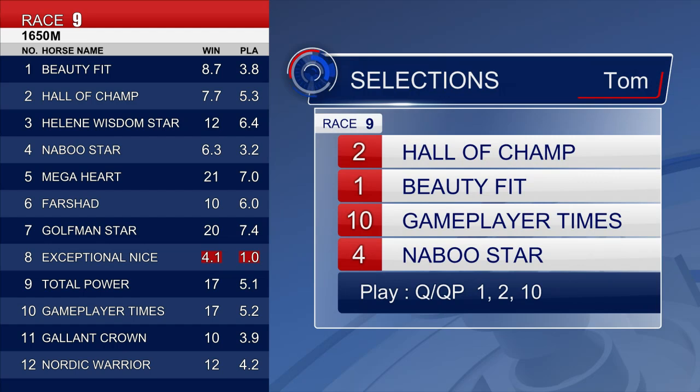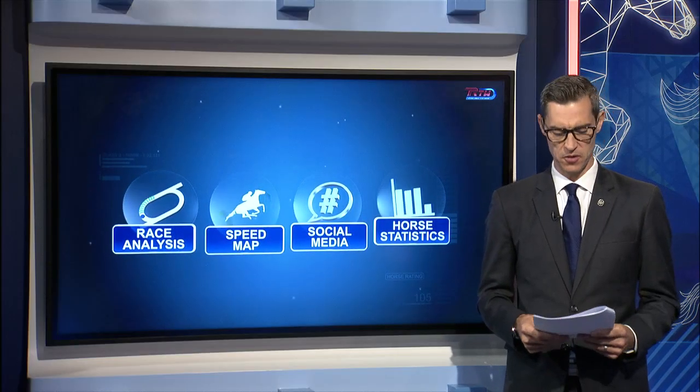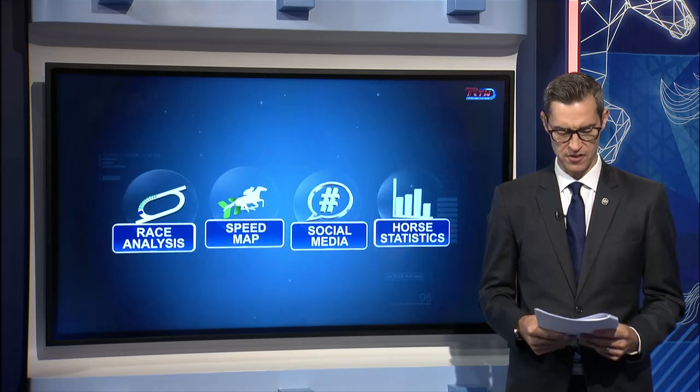Very similar numbers to Paul — the only one we differ with is Game Player Times. I've got him in there, but on top for me is Hall of Champ. He's won two of his last three outings; I don't know how he didn't beat Super Ten a couple of runs ago — visually it looked like he did, but I think he can win here again. Beauty Fit is main danger. Game Player Times — not concerned about the turf for him; he was a winner overseas on the turf on a couple of occasions, one at Group 1 level. Ran home nicely last start. And Naboo Star goes in fresh. So 2, 1, 10 and 4. Hall of Champ the horse in very good form.